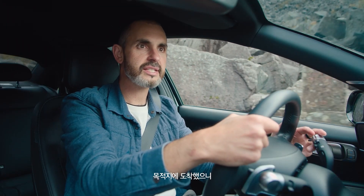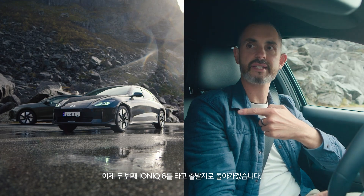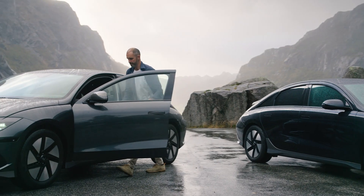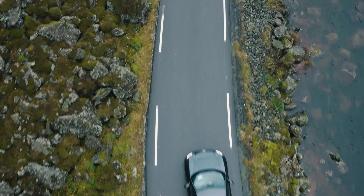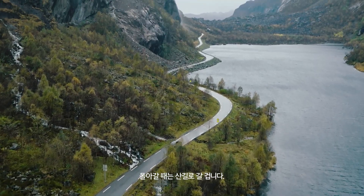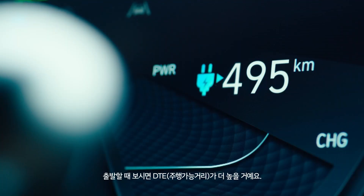We've reached our destination, so it's time now to switch into the second Ioniq 6 for the return journey. We're going back to where we started but we'll use back roads across the mountains. You'll note our higher DTE when we set off, and that's because of the lower top speeds.